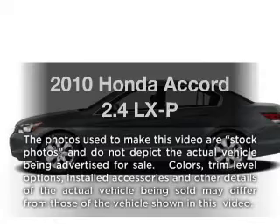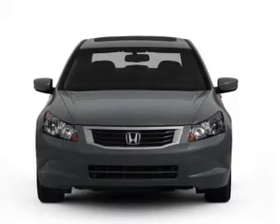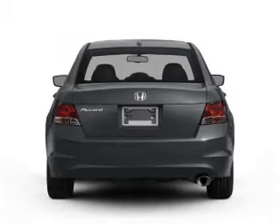Introducing the 2010 Honda Accord. If you're looking for a first-rate auto, this one could be yours today. With an efficient 4-cylinder engine, the powertrain includes front-wheel drive, driven by a 5-speed automatic transmission.